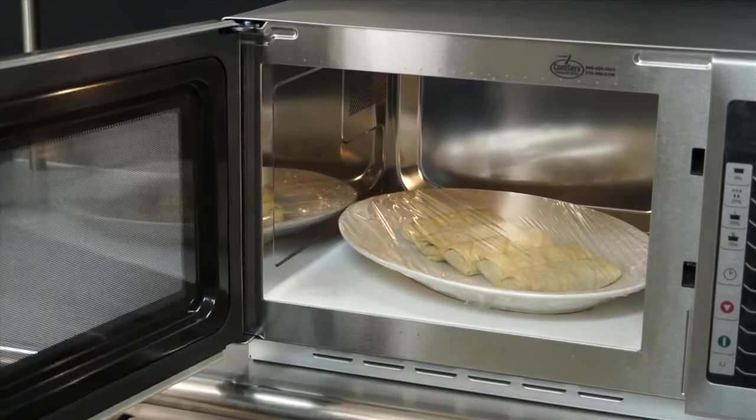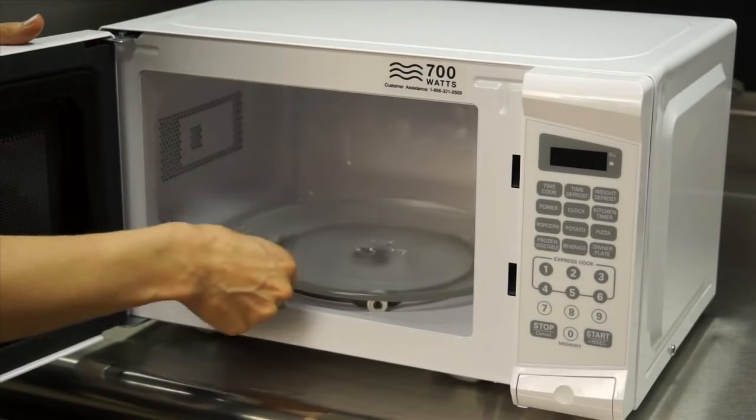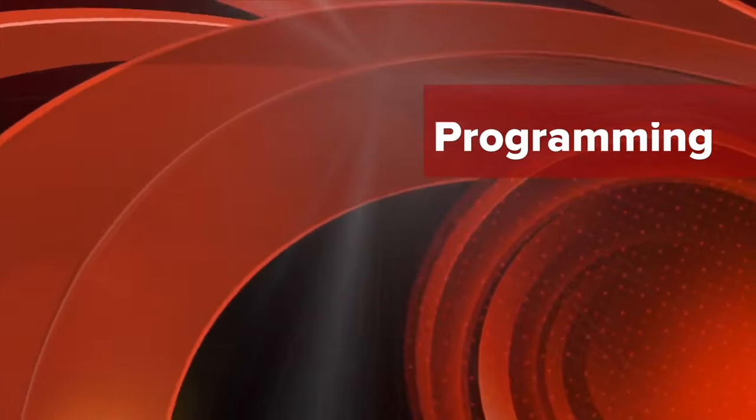Microwave energy in the RMS series is delivered into the cavity from the bottom, eliminating the need for a turntable, which is prone to break or disappear. Let me show you how it works.